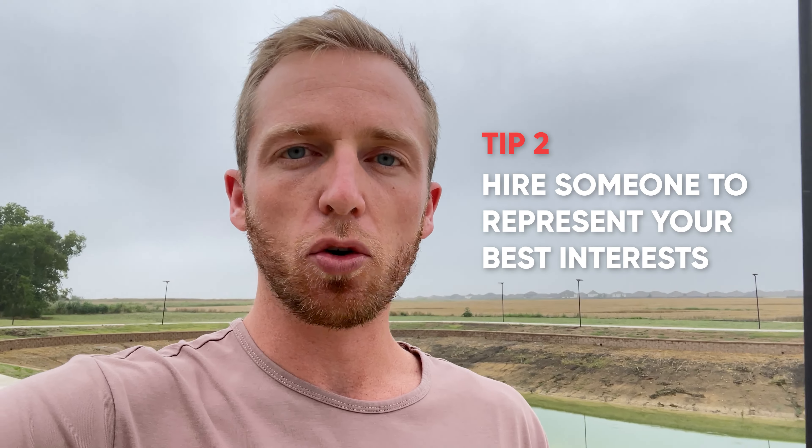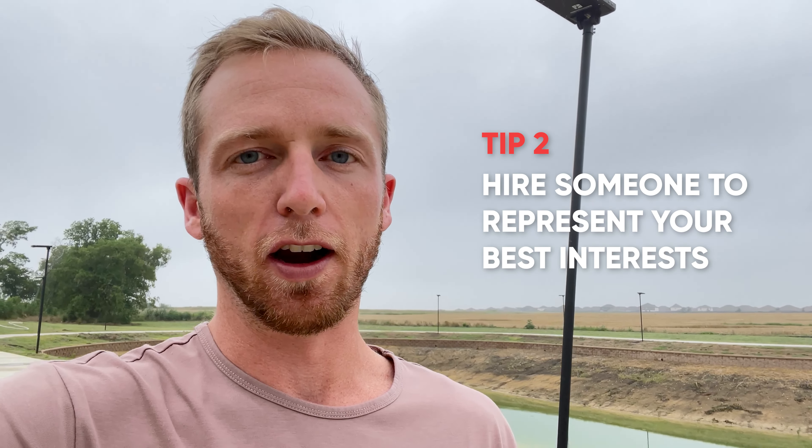The second tip is to make sure to leverage a realtor to make sure that you're looking at all the opportunities out there. New construction communities are really hard to find — there's really not any one singular database where every single new construction property exists. But if you work with a realtor and tell them what kind of community you're looking for, they're going to be able to leverage their local knowledge to point you to specific new construction communities that are likely going to be a good fit for you. It's also helpful because a lot of these new construction companies act like they're your friend and on your side, but in reality they're representing the builder, not you. I highly recommend that from the get-go you start signing in with a realtor so they can represent you throughout the entire transaction.